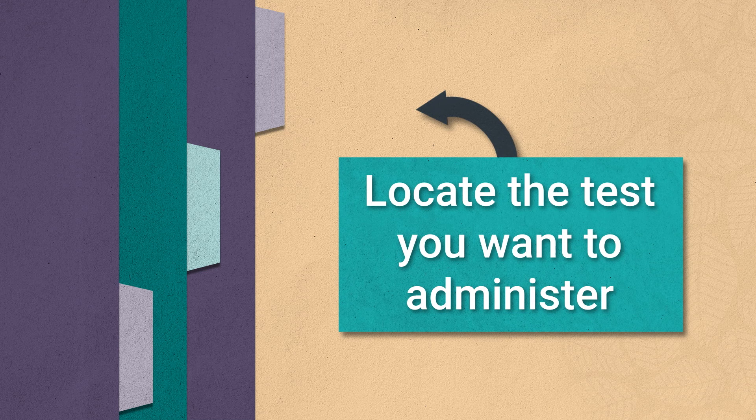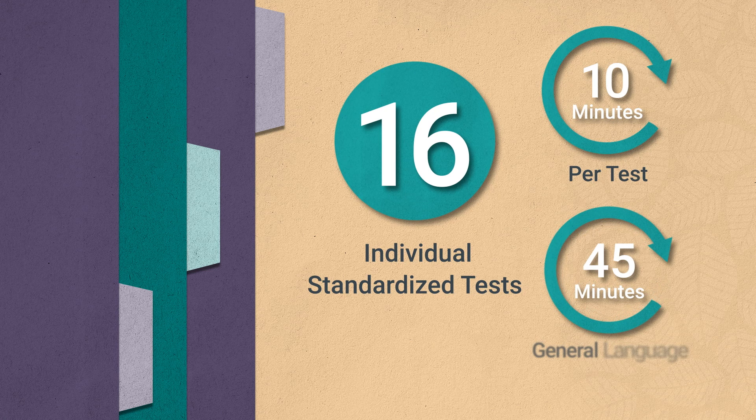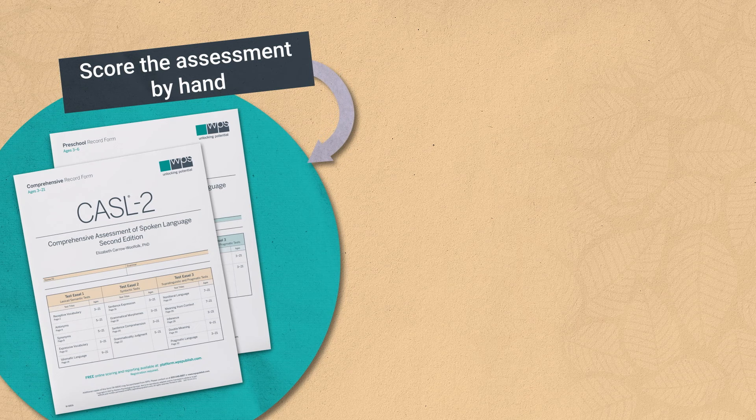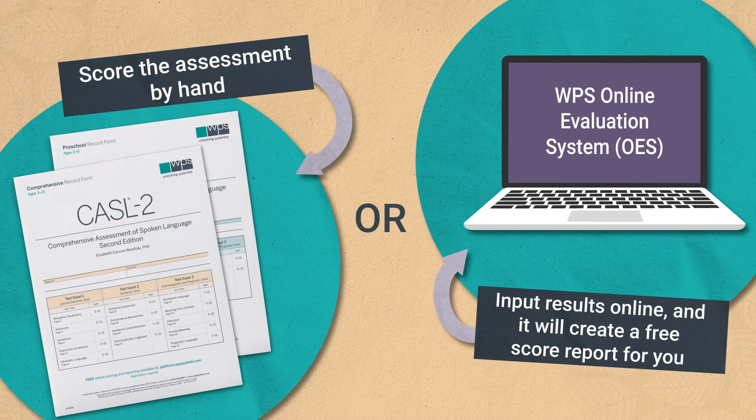The CASL II has 16 individual standardized tests. You'll only need 10 minutes per test and 45 minutes for the General Language Ability Index. You can either score the assessment by hand with the CASL II manual and record form, or you can input results from the record form directly into the WPS Online Evaluation System platform, and we will create a free score report for you.